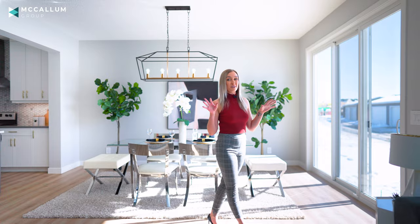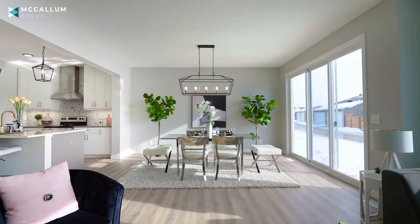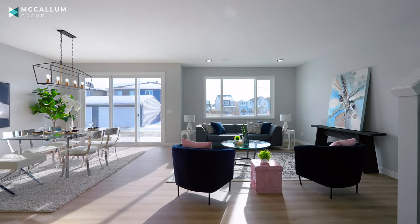It all opens up into this beautiful open dining and living space. Now this is where the magic happens. You've got these huge south-facing windows letting all the sunshine just pour in. You can sit down, have dinner with the family, and just imagine entertaining here — kicking back, playing some games with friends.